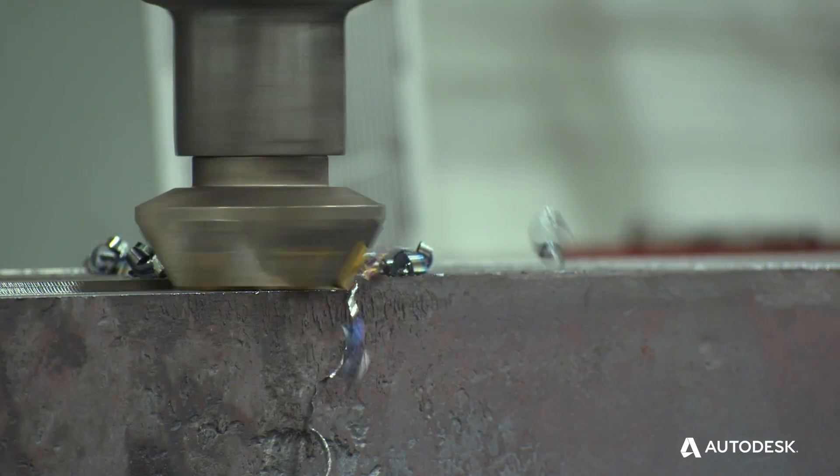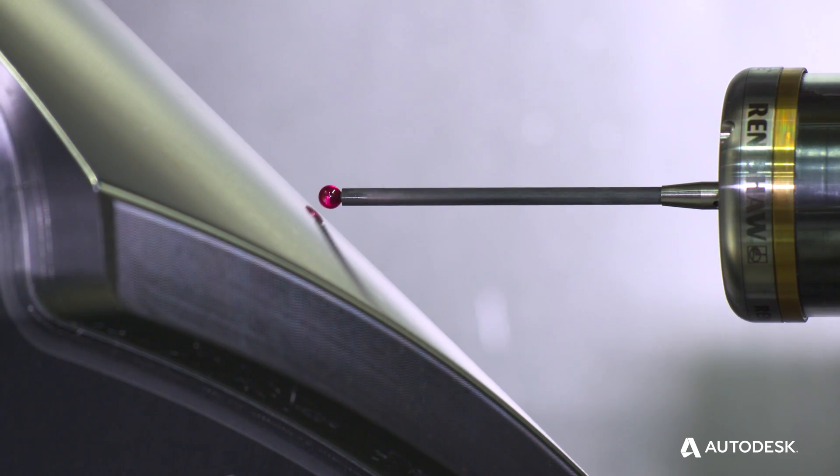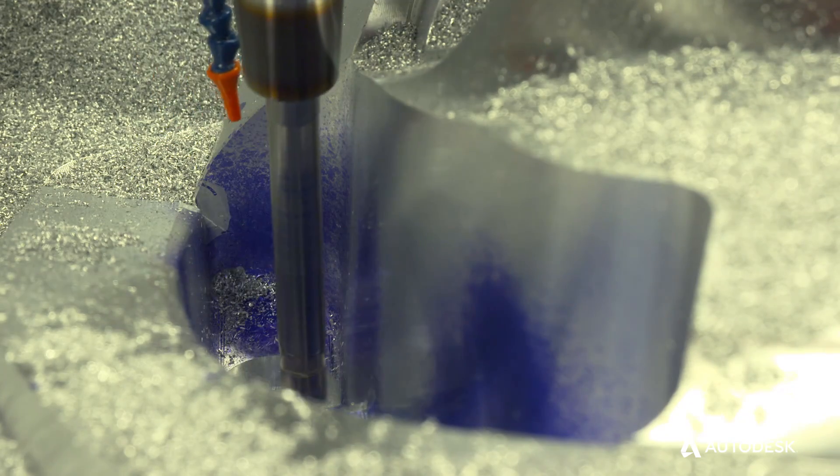Acquiring PowerMill, PowerShape, and now PowerInspect has allowed us to grow in areas that here in 2017 we never imagined. Dynamic machine control allows us to handle lights-out machining effectively.